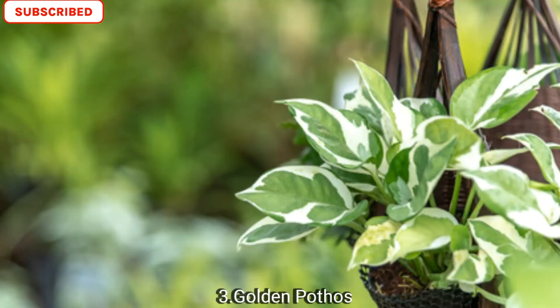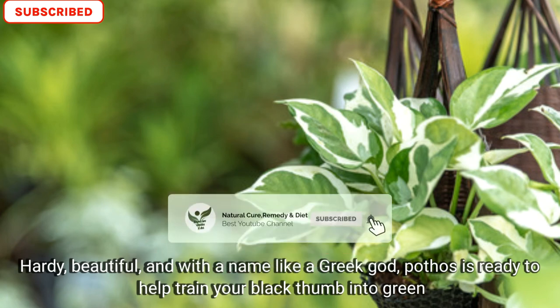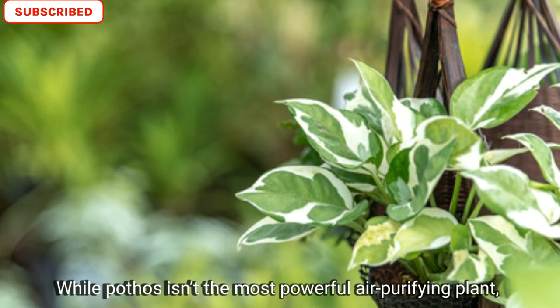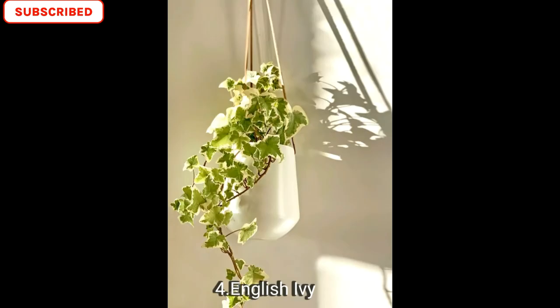Number three is golden pothos. Hardy and beautiful, with a name like a Greek god, pothos is ready to help train your black thumb into green. Its ease of care means that you can grow this one in your house even if you lack a green thumb. While pothos isn't the most powerful air purifying plant, it likes bright light but can live in lower light situations indoors, and it's best not to overwater.